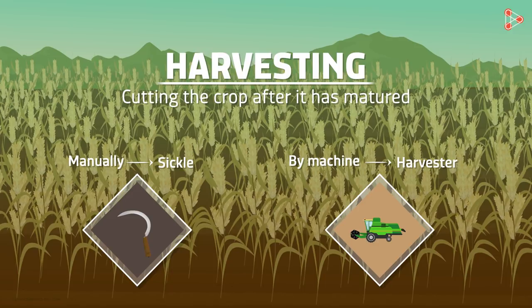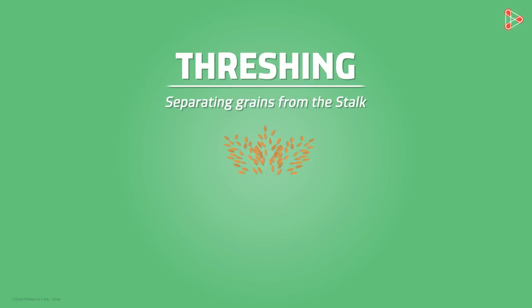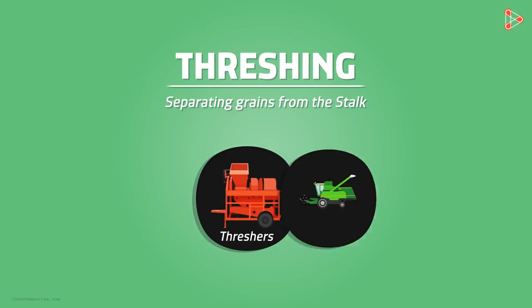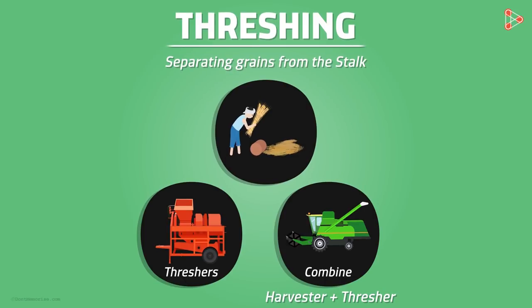Once the crop is harvested, it needs to be threshed. The grains need to be separated from the stalks. Threshing is the next step after harvesting and is carried out manually. However, even machines called threshers are employed for this nowadays. In certain cases, farmers use a combination of harvester and thresher — a machine called a combine — which can carry out harvesting and threshing together. Threshing is usually the beating of stalks on a surface that separates the grains from the stalks.